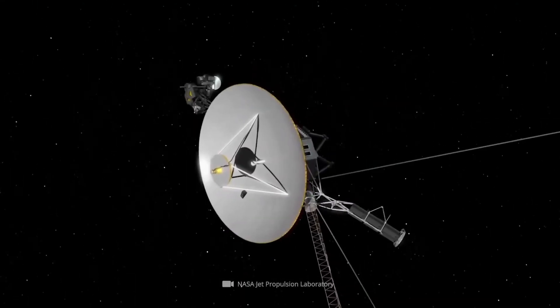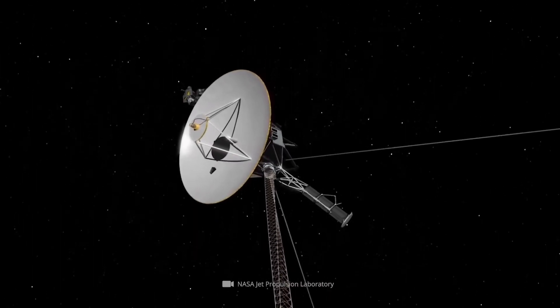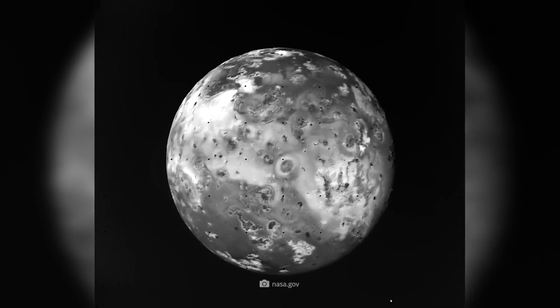Voyager 2 went on to become the first, and so far only, spacecraft to visit Uranus in 1986 and Neptune in 1989, revealing previously unseen details and surprising scientists with findings from regions never before explored.